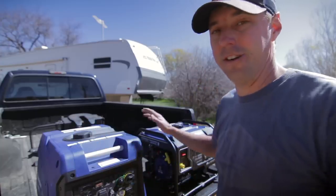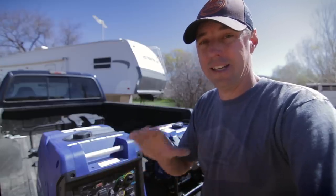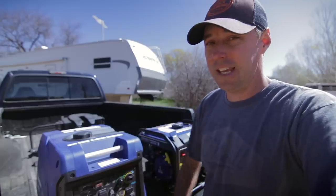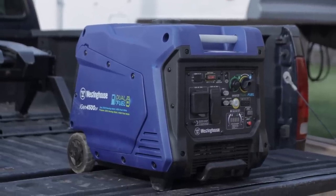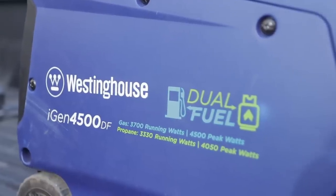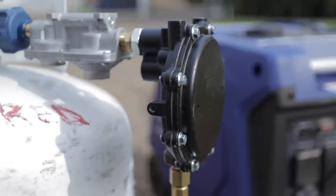Today we're looking at these two generators. I just had to do a video on this because they're extremely similar on the amount of power that they produce, but extremely different in everything that they have to offer. This one here is the iGen 4500 dual fuel and it produces 4,500 peak watts, I think 3,700 continuous watts on gasoline. Of course take about 10% off for propane wattage ratings.